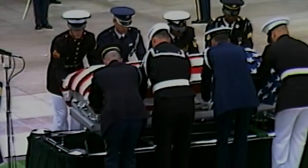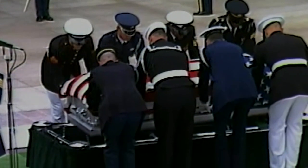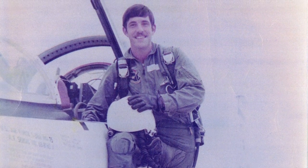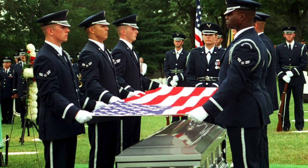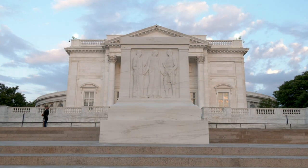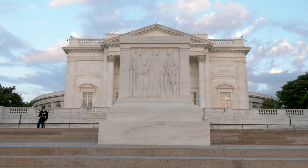But in 1998, this unknown was disinterred and identified as U.S. Air Force First Lieutenant Michael J. Blassie. Following his family's wishes, he was reburied at Jefferson Barracks National Cemetery. The era of the unknown soldier, it seemed, had come to a close.